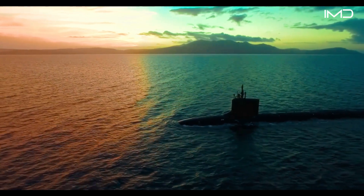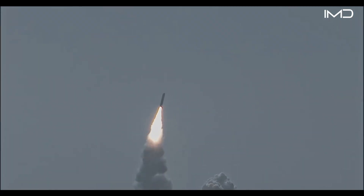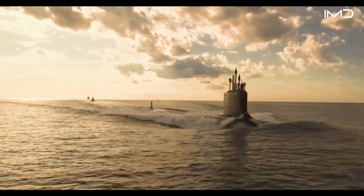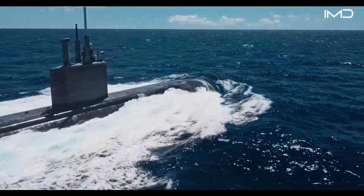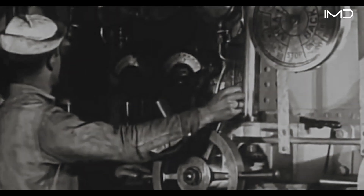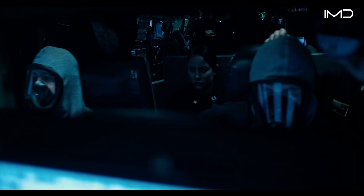For more than a century, the U.S. submarine force has operated at the cutting edge of national defense. What began as diesel-powered boats with limited range has evolved into nuclear-powered submarines that are among the most capable and stealthy warships ever built. But while the technology has transformed dramatically, one element has remained constant — the people. From the sailors aboard the first submarine stationed in Pearl Harbor to those standing watch today on Virginia-class boats, it is the crews beneath the surface that sustain the Navy's competitive edge and remain the true source of its undersea power.